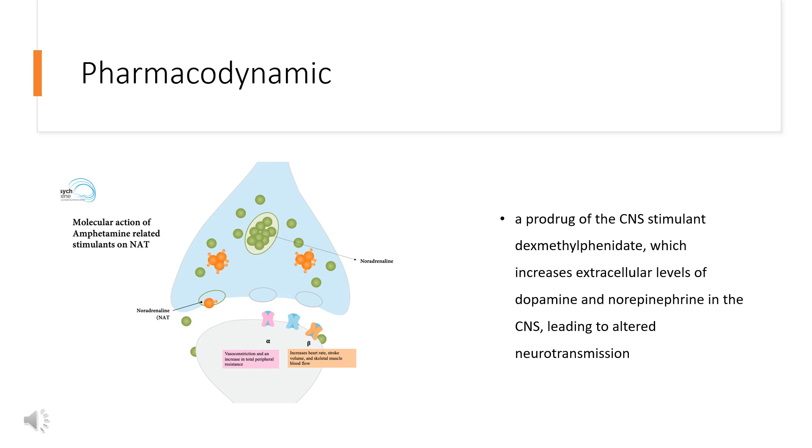CNS stimulants are associated with increased blood pressure, heart rate, and risk of serious cardiovascular reactions, including stroke, myocardial infarction, and sudden death. Patients should be assessed before starting therapy and monitored for cardiovascular abnormalities.